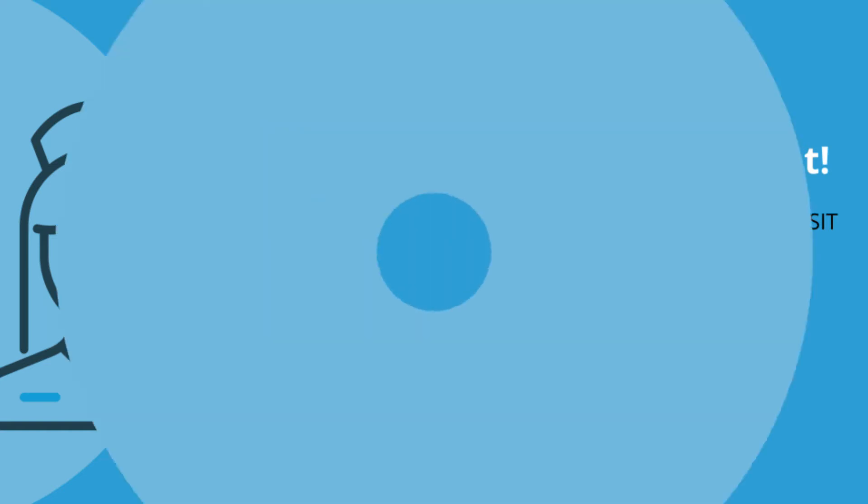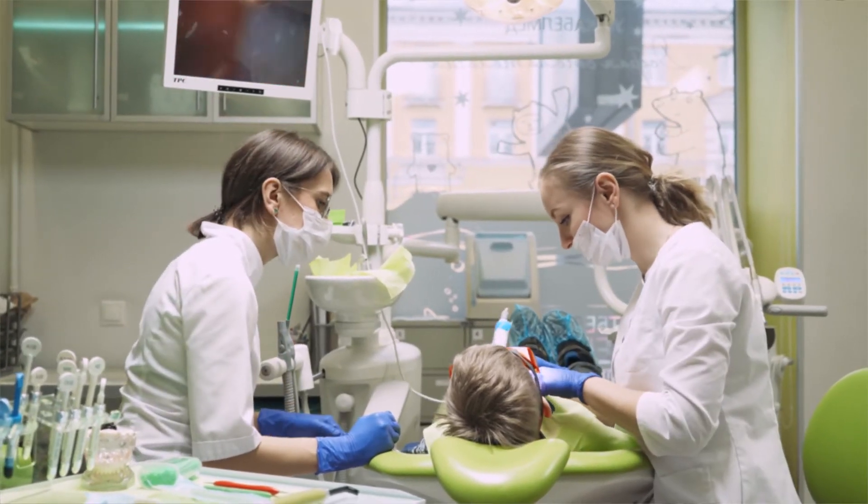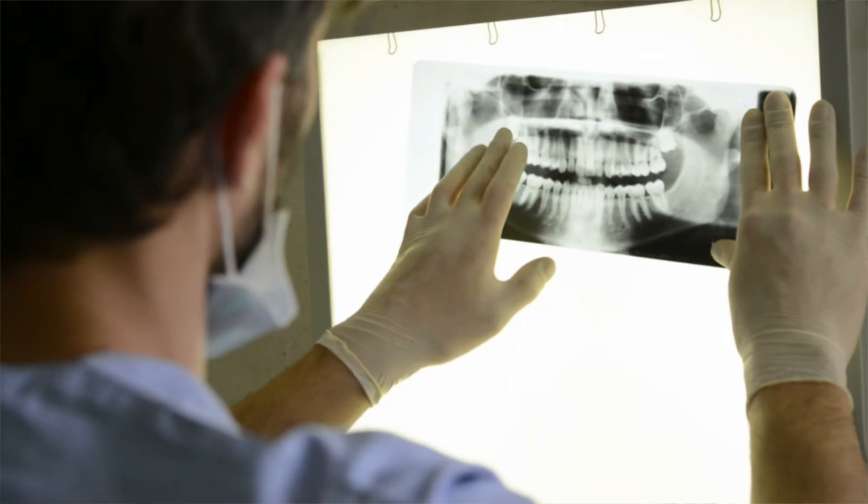With Ed2Go, you can learn to be a dental assistant starting today. You'll learn dental charting, anesthesia and sedation, and how to take the best x-ray, making you an invaluable part of the dentist team.